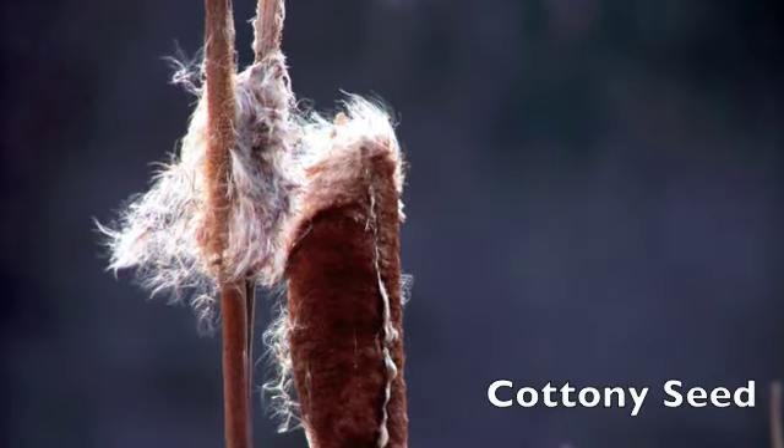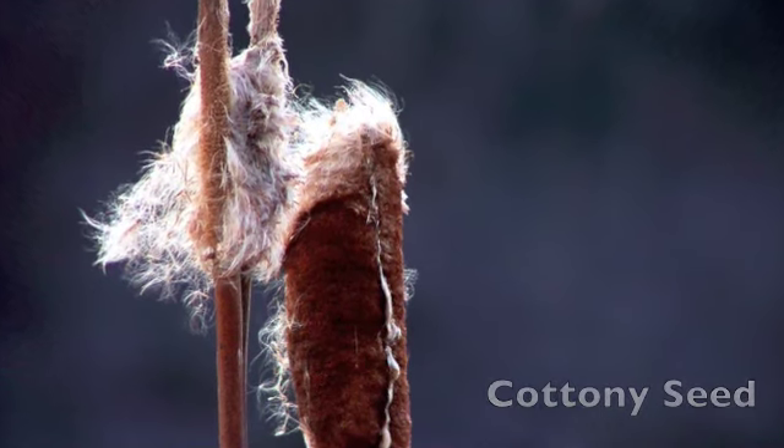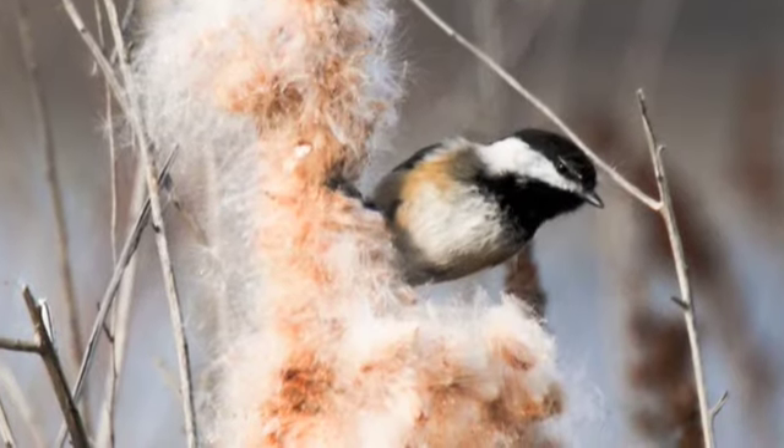Cattails are considered a natural habitat for birds, insects, and other wildlife, and can act as a natural filter for ponds.